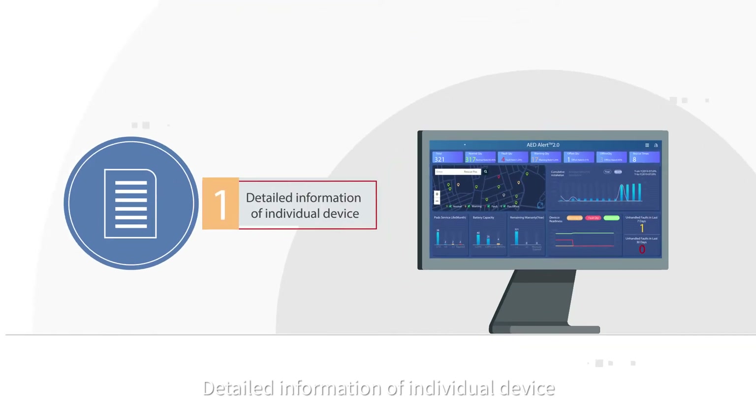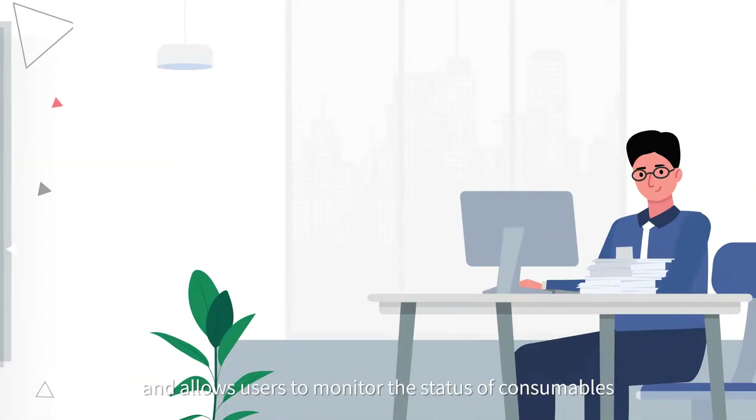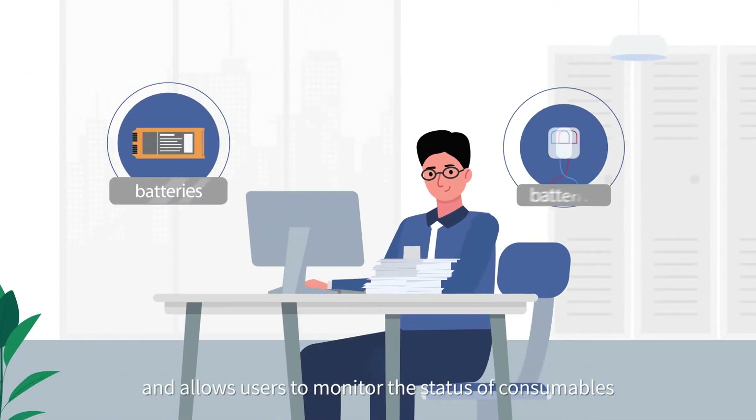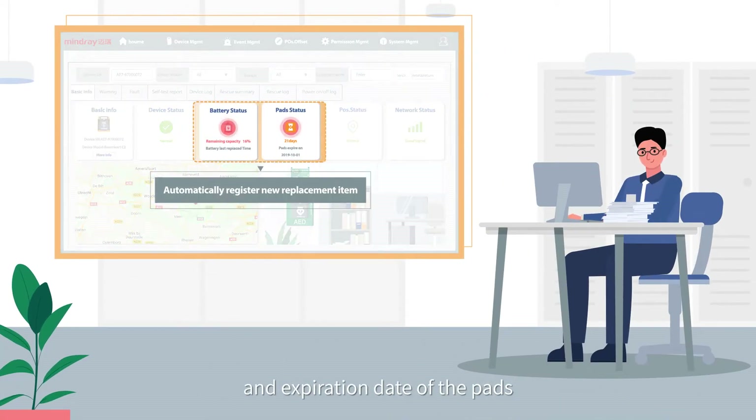Detailed information of individual device. It detects whether the AED is in good condition or malfunctioning, and allows users to monitor the status of consumables, like remaining capacity of the battery and expiration date of the pads.